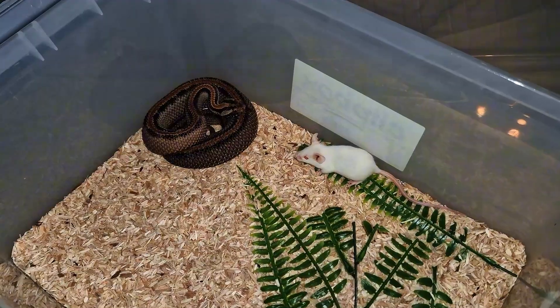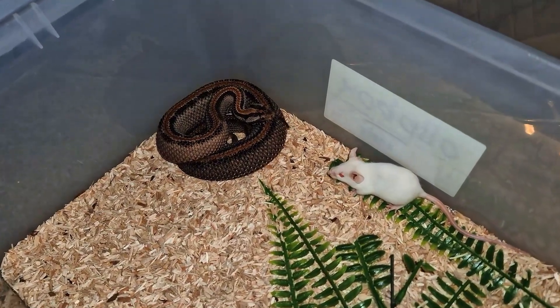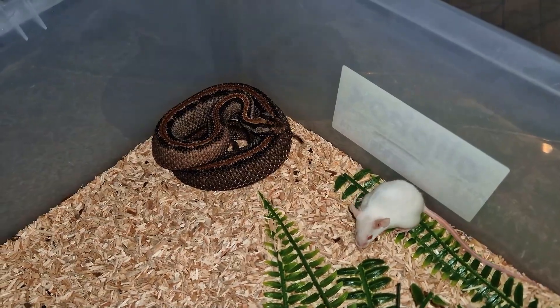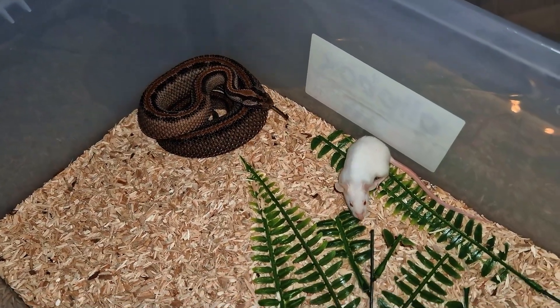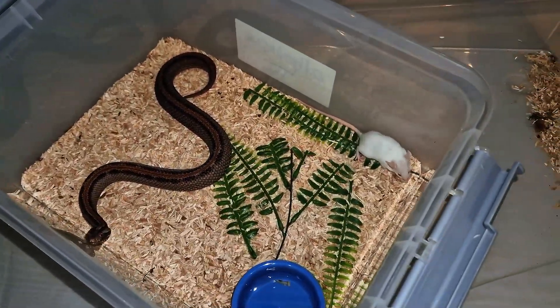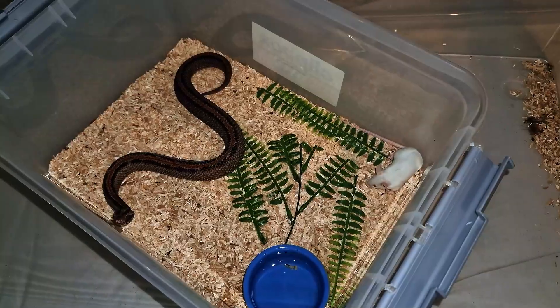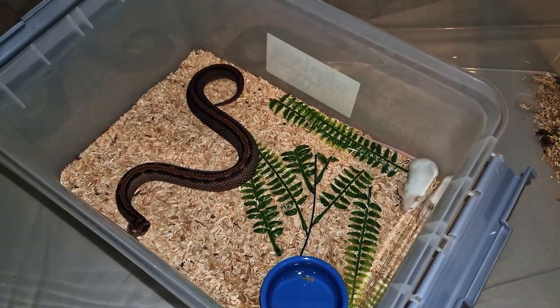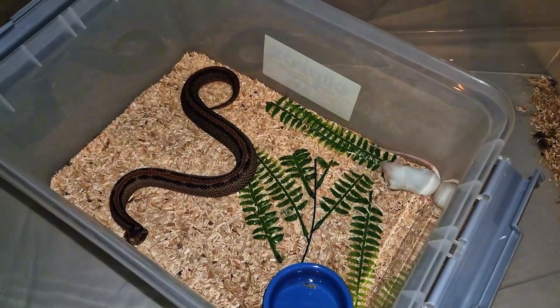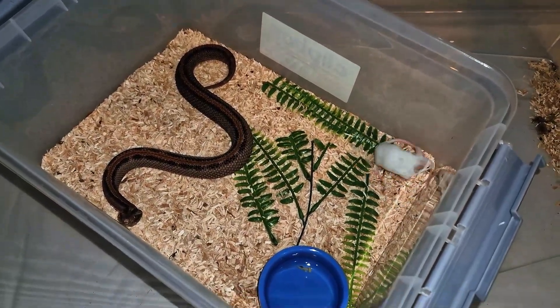I didn't show him on the channel before, but he is a very beautiful snake. He is right out of shed, and the camera doesn't even fully pick up how beautiful he is. He is often times very afraid of the rodent, so sometimes he freaks out a bit, but I think he is going to stay inside his cage this time.